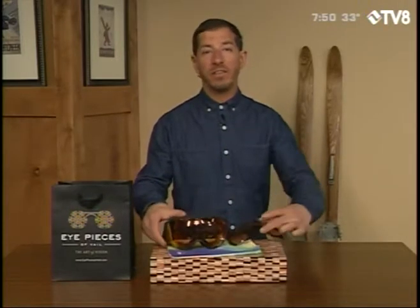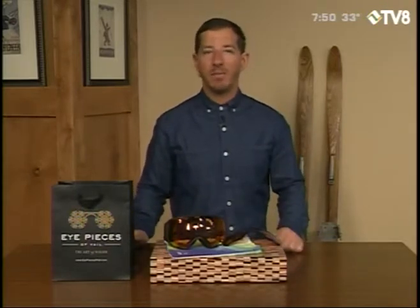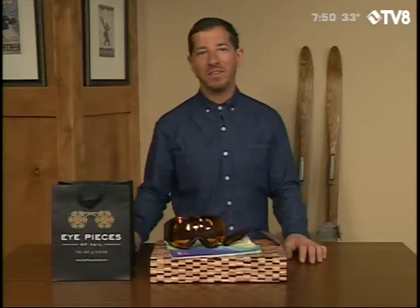You can check these out at Eyepieces at the Goggle Bar at the top of Bridge Street. Stop in there, check out the Anon Magnetic Collection. Get yourself a cappuccino or maybe even a cocktail. I love me some Eyepieces Goggle Bar.